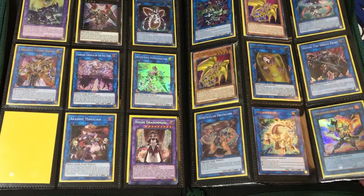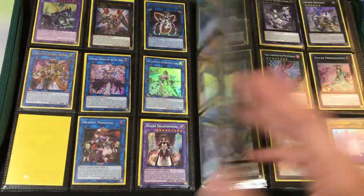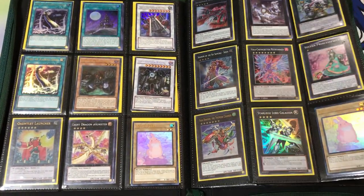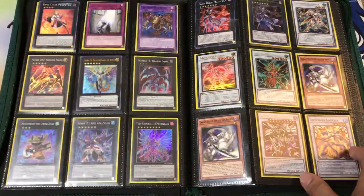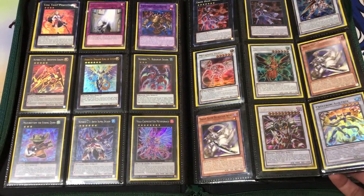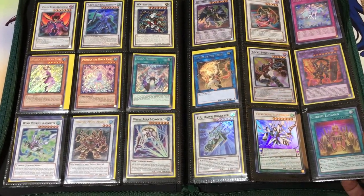If you want to purchase the cards instead of trading for them, I can do Concealed Cash, Facebook Cash, Cash App, or PayPal, whatever is easier for you. If you want to make an offer on any of the cards, don't use the comment section. Just save the comment section if you have any questions on any of the cards you see, whether it's card rarity or what the specific card was.